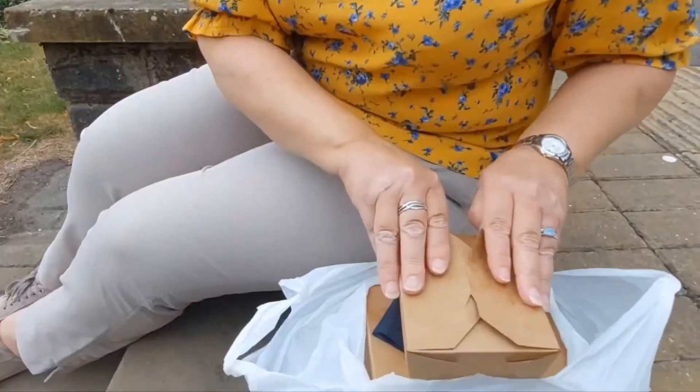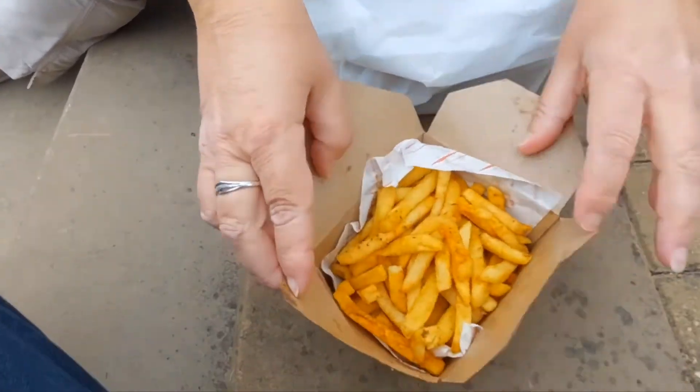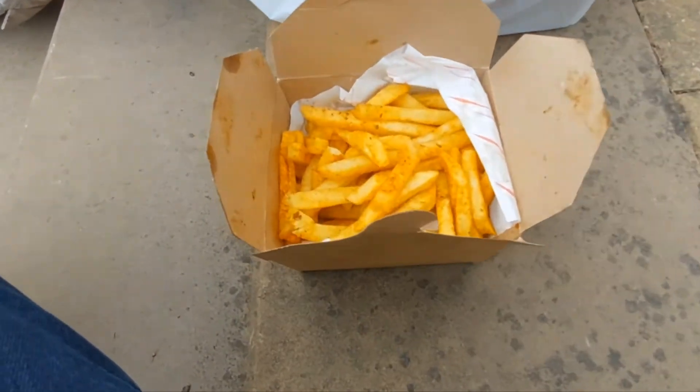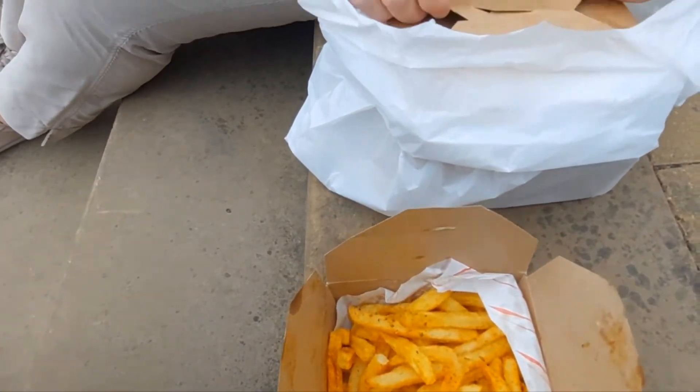We've got our bag of food and we've found a nice little quiet part in the park to try and eat it. So let's have a look at what we've got. Those look like your fries — your spicy seasoned fries.